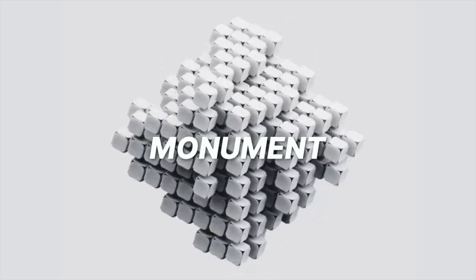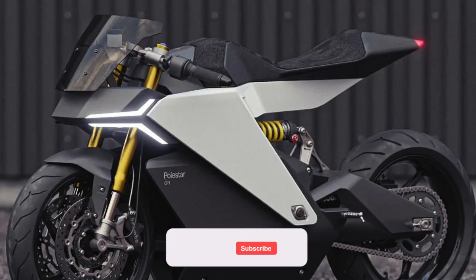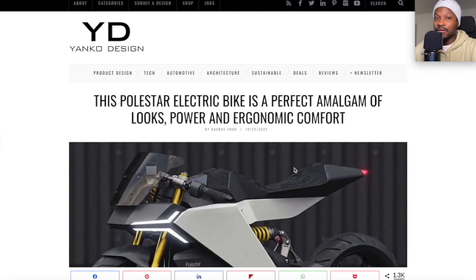Hey everyone, welcome back. Today we're looking at a Polestar concept electric bike. This is fantastic. I found this article on Yanko Design. This Polestar electric bike is a perfect amalgam of looks, power and ergonomic comfort.